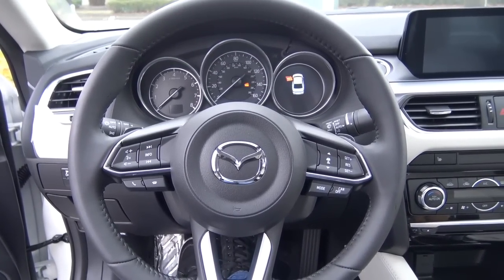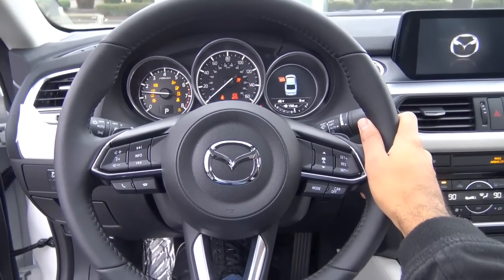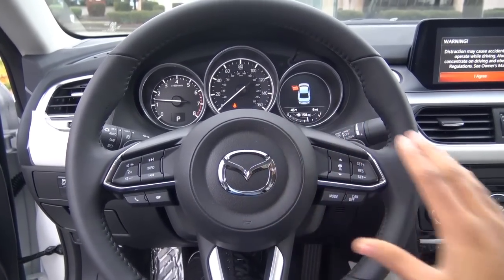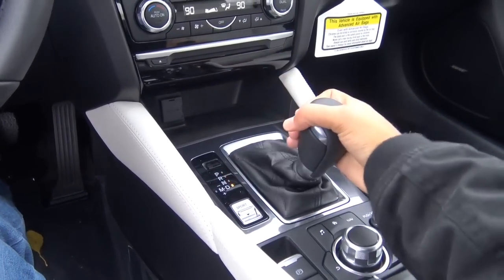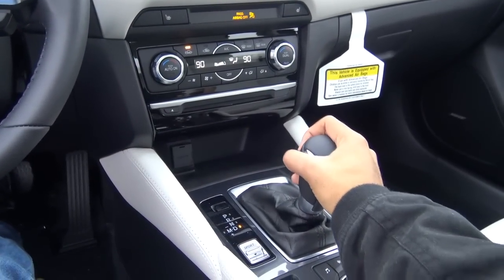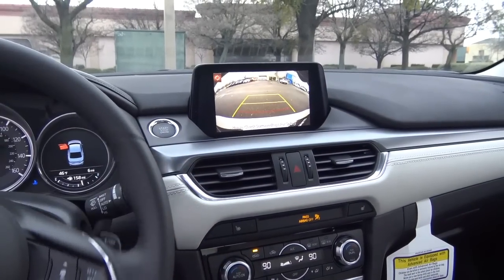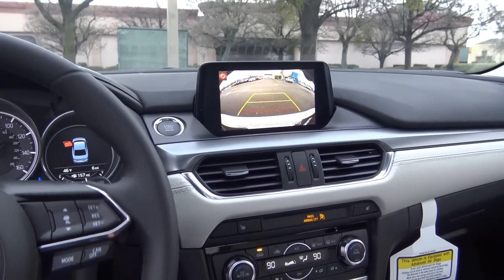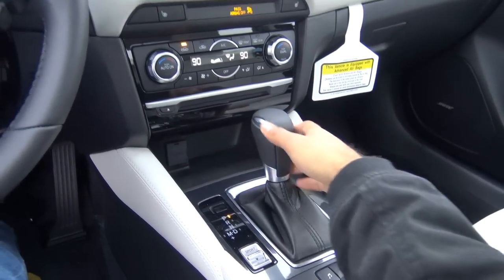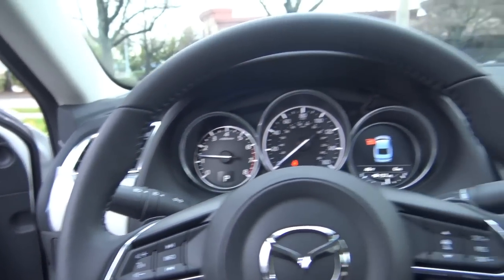You have push-button ignition — just put your foot on the brake and hit the button to start, and that comes as standard equipment. You have a full leather-wrap steering wheel. The transmission is a 6-speed automatic with manual shiftability, and we also have paddle shifters. When you put the vehicle into reverse, it displays your standard rear-view camera with guidance lines — no dynamic trajectory, however, which is a bit surprising. But it does feature rear cross traffic alert.